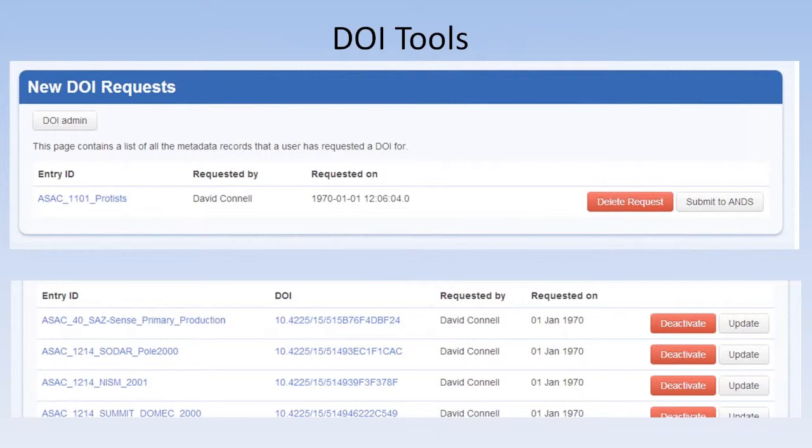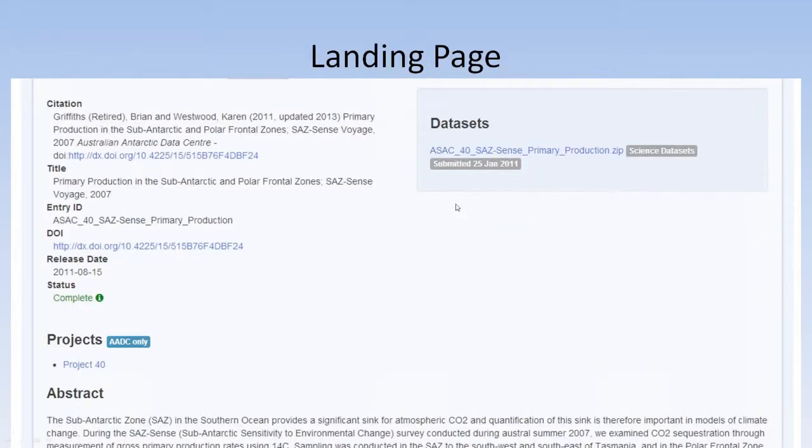You can see in the admin page the data sets for which we have DOIs, listed with tools for deactivating or updating them if metadata records or data sets change. As for the landing page: the first thing we put at the top is the citation so scientists can quickly see how to cite that data set. There's a link to the data set on the right, and then down the page we move through some of the basic metadata elements, also providing a link to the full metadata record on our metadata catalogue.